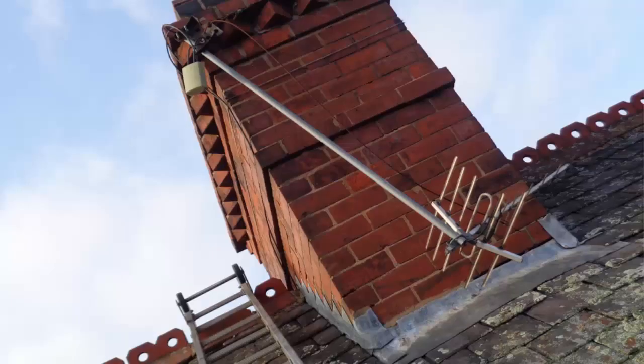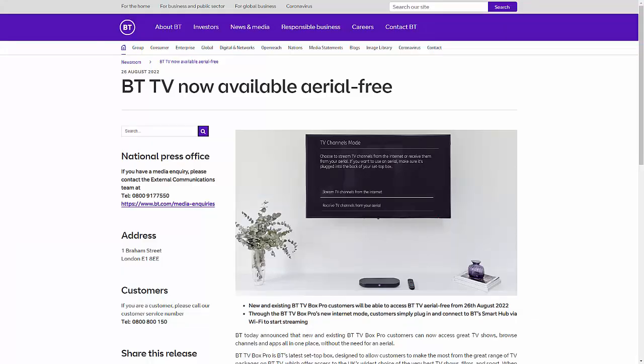It's time to ditch the dish and ditch the aerial too. Sky have already said that you can ditch the dish with Sky Glass and Sky Puck. Well, now it's time to ditch the aerial too. Your roofs will be free of aerials and dishes in next to no time, as BTTV has now made itself aerial free.